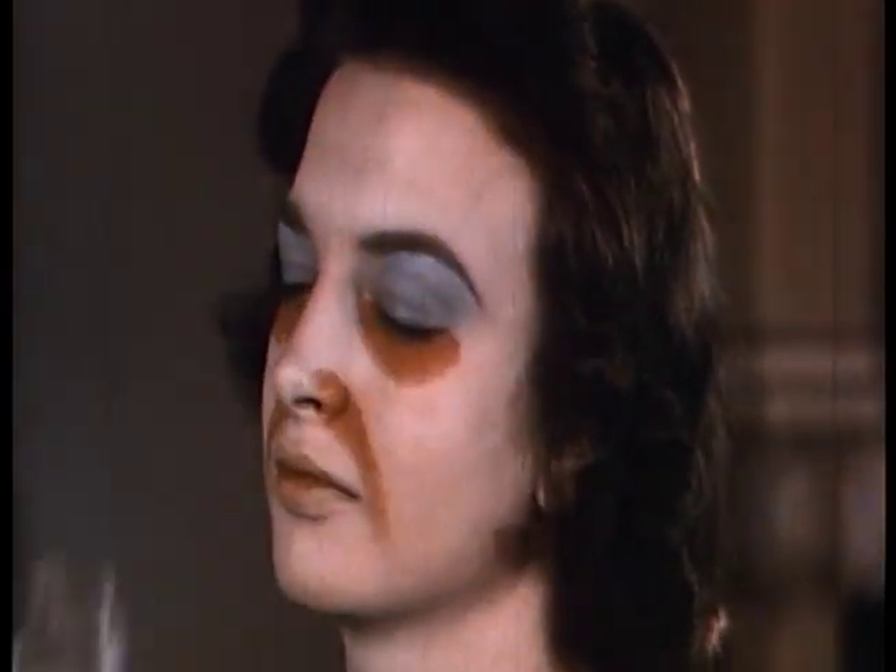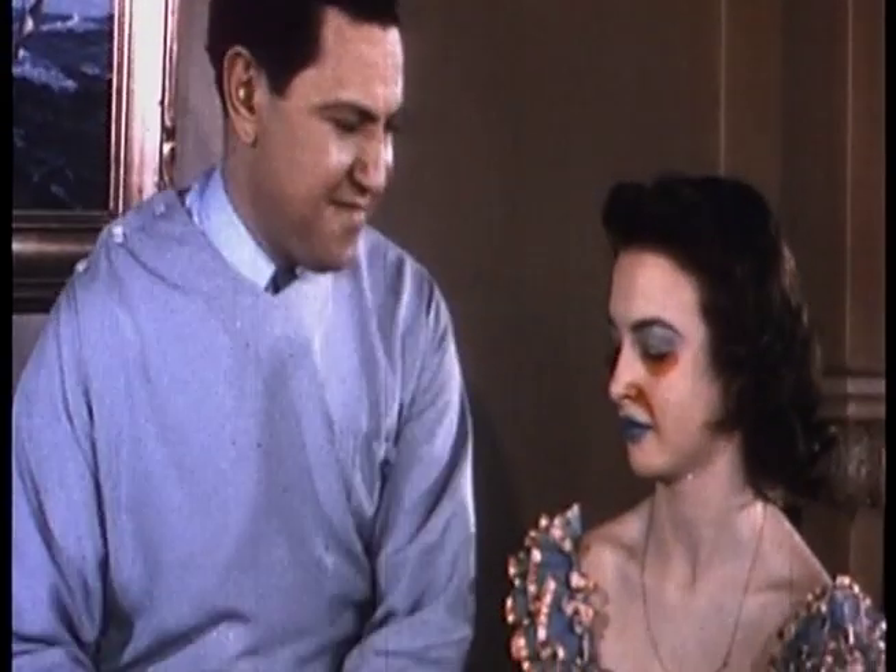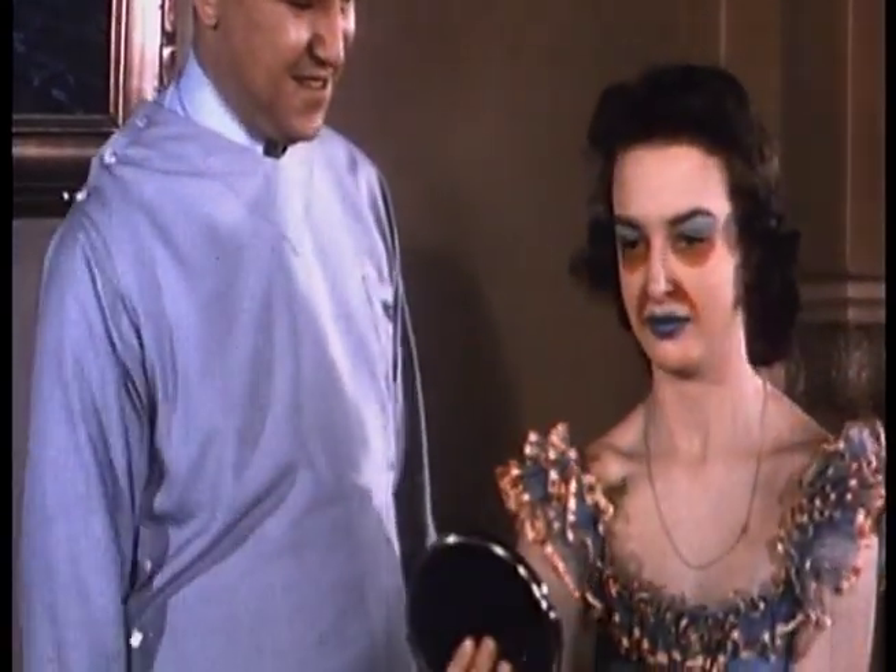The facial makeup of the modern movie queen makes her a dream of loveliness, but the television star has the grotesque appearance of a circus clown. The new television makeup may give the camera a break, but the wearer's first view of herself is likely to break her heart, unless she has a sense of humor.